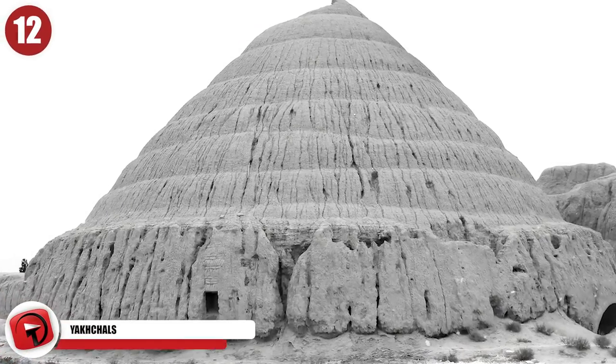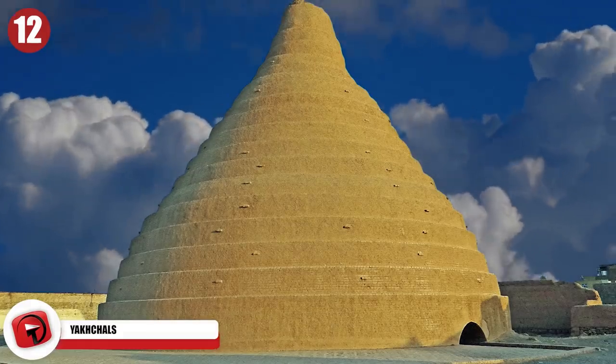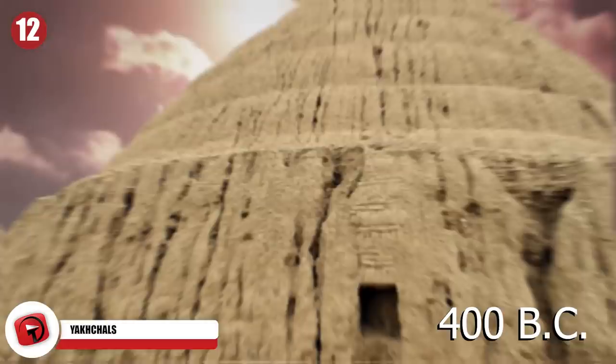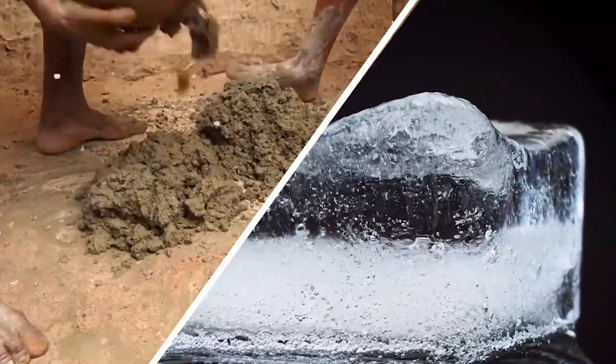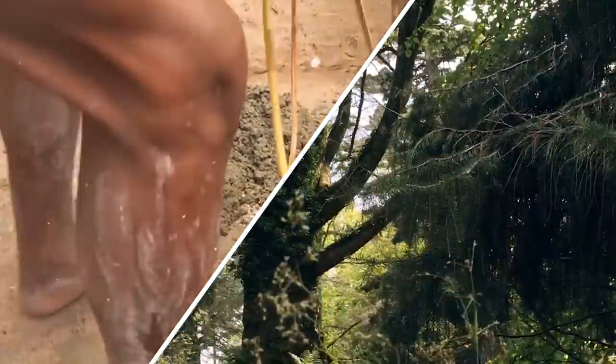Number 12: Yakchals. While it's easy to think of this as an ancient refrigerator, a better description might be an evaporative cooler that dates to 400 BC. The word yakchal translates as 'ice pit.' Persian engineers had figured out a way to use these cone-shaped structures to make ice in the winter and then store it during the summer.